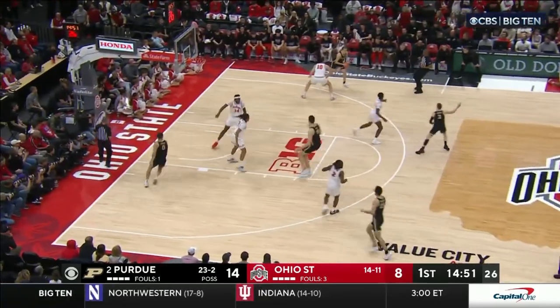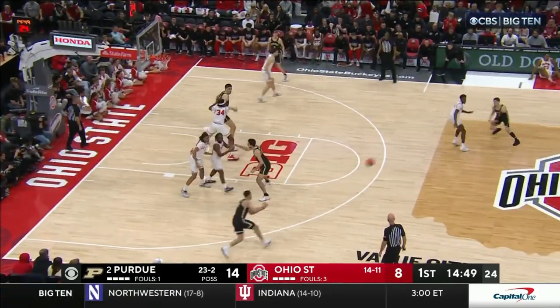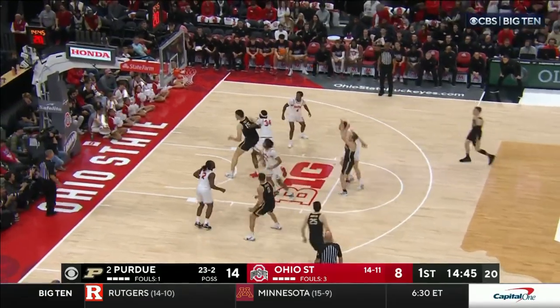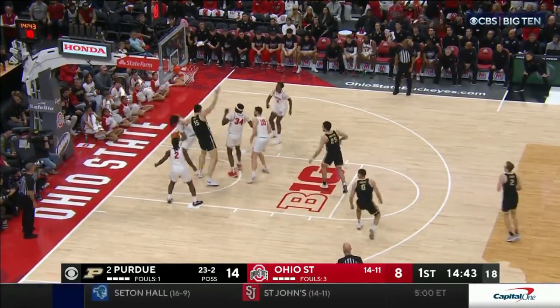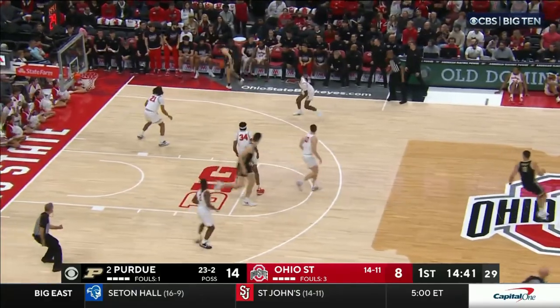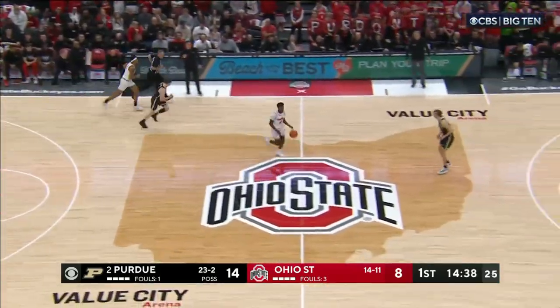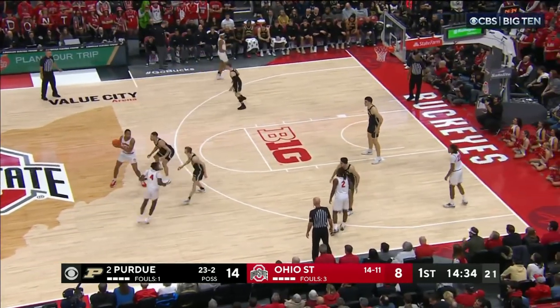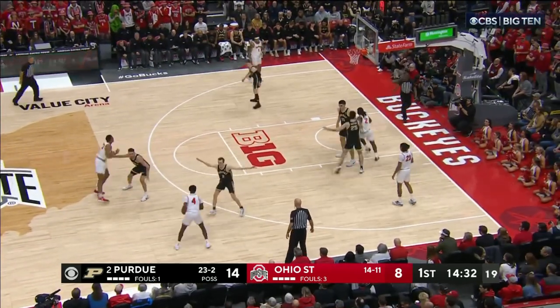Smith with the extra pass to Lawyer. Watching Braden Smith on film — Lawyer from the free throw line doesn't get it to go. Rebound by Ohio State, knocked out of bounds by Morton. Six-point lead for Matt Painter's team.